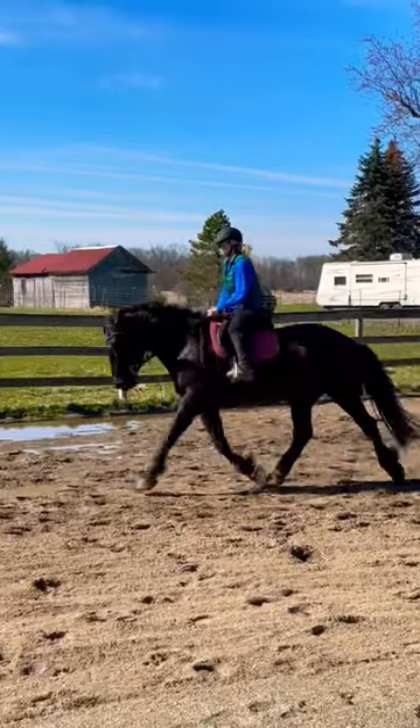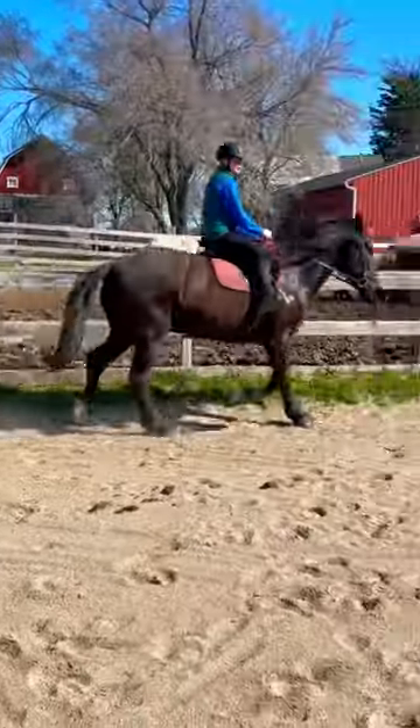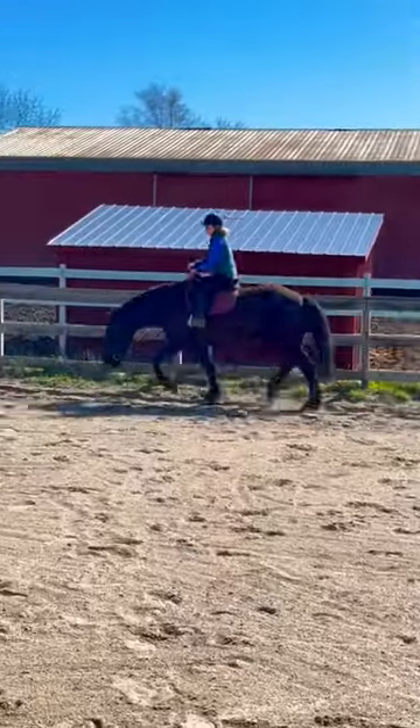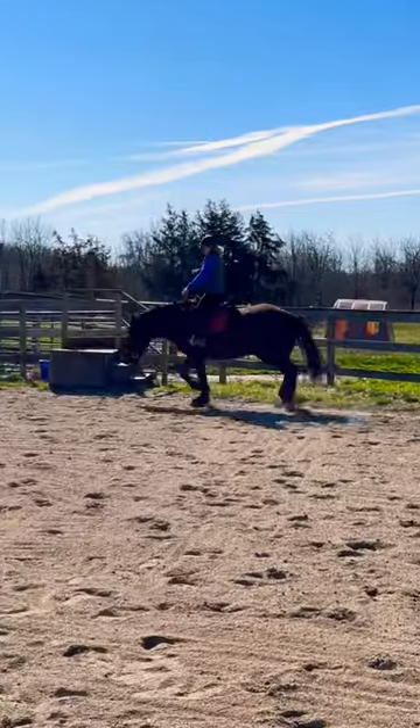We rode in different postures throughout our schooling session, which I think is very important. And then the last thing we worked on was our stretchy trot. Gaston loves to stretch down and I think it's really important to do that, especially at the end.